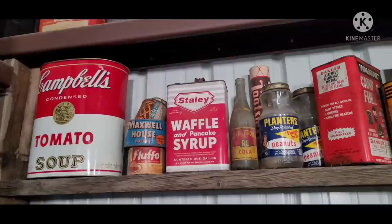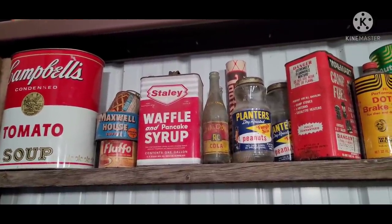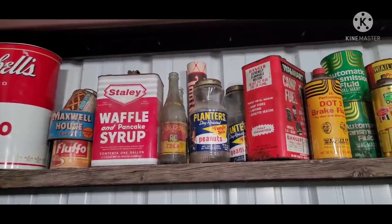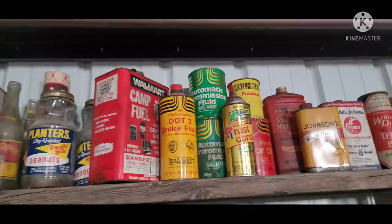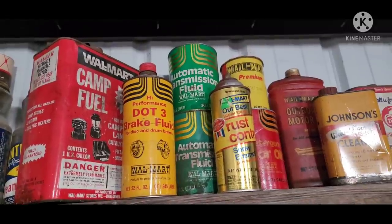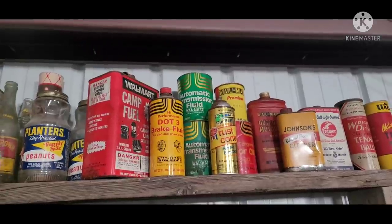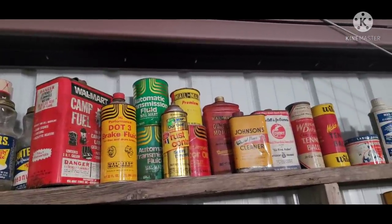Fluffo shortening, a gallon of pancake and waffle syrup — that thing probably came from a hotel or pancake house or something like that. Got your old Walmart cans. A lot of history there, just of the mega company that we know today and where it had its roots.